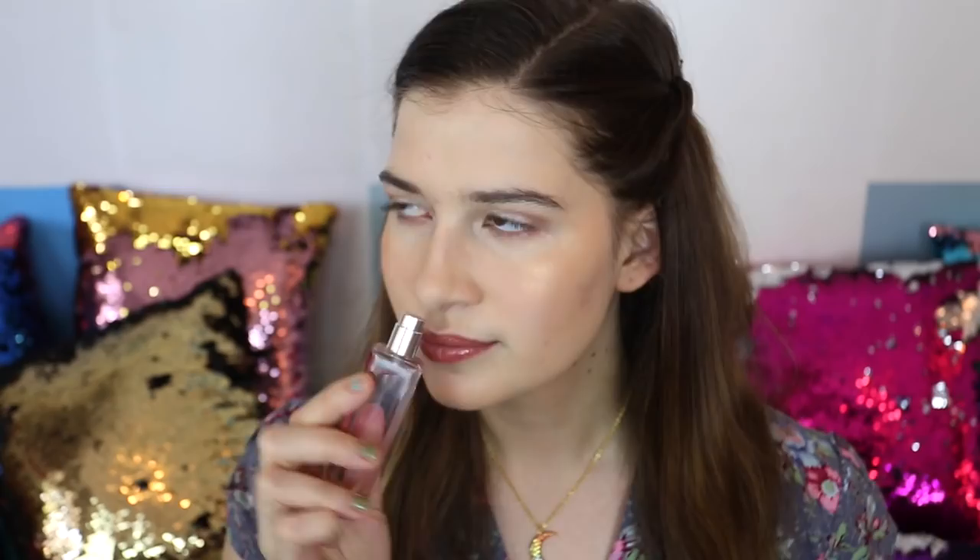I also added this cute little moon necklace from Lulu DK. Finally I put on a couple spritzes of Jo Malone Red Roses — I love the smell of it, and since I'm going to be on set in the hot sun I don't want to smell bad. And here is the outfit I wore to set: just a cute little ripped shirt and shorts.